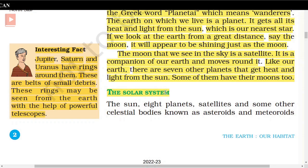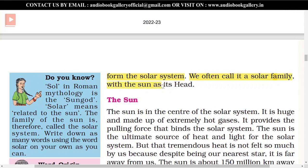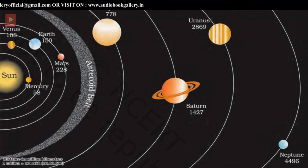The solar system consists of the sun, eight planets, satellites, and some other celestial bodies known as asteroids and meteoroids. Together, they form the solar system. We often call it a solar family with the sun as its head. We can see the diagram of the Earth in the solar system.